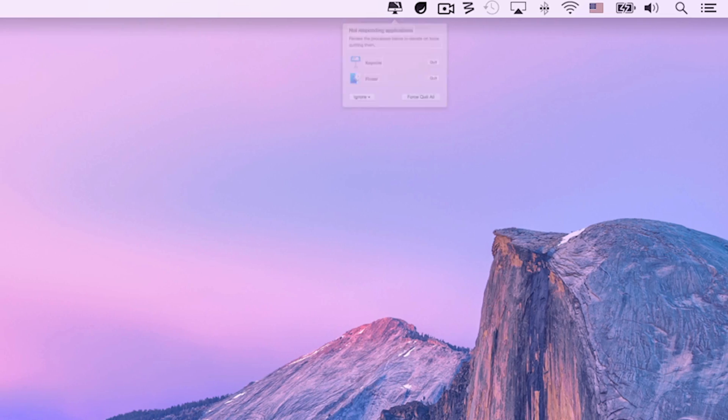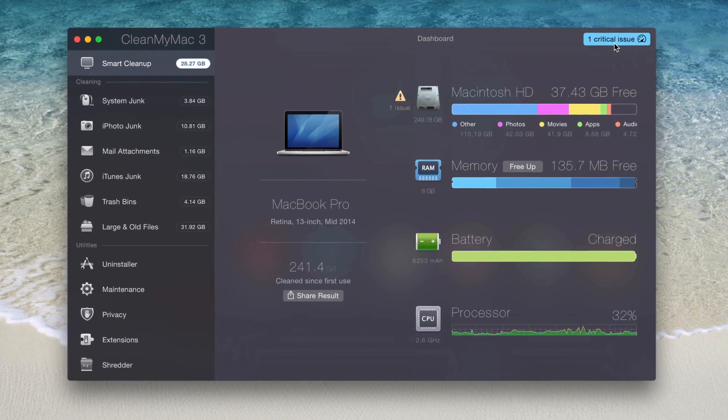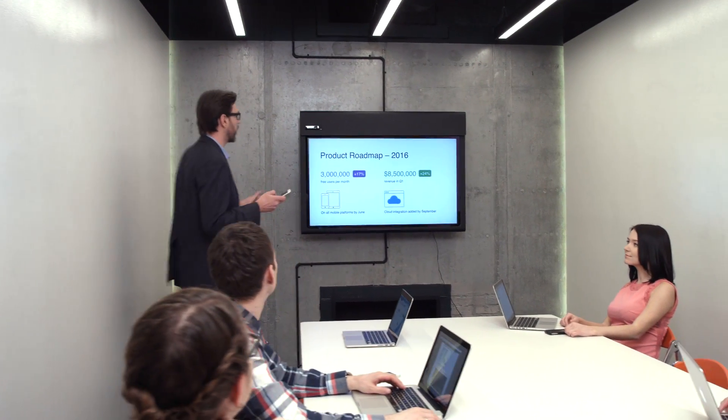With CleanMyMac, you'll also be alerted to any issue that arises, so you can fix it before it becomes a problem. And with a cleaner, faster, healthier Mac, there's no telling what you'll be able to do next.